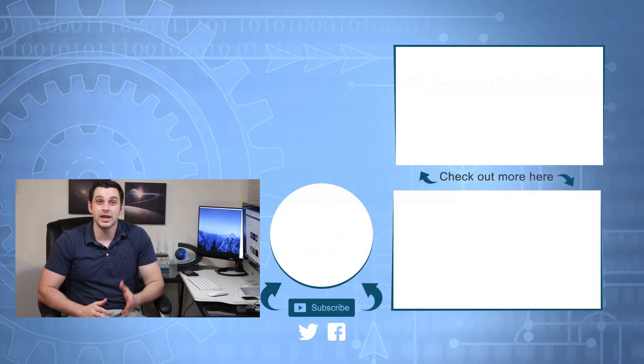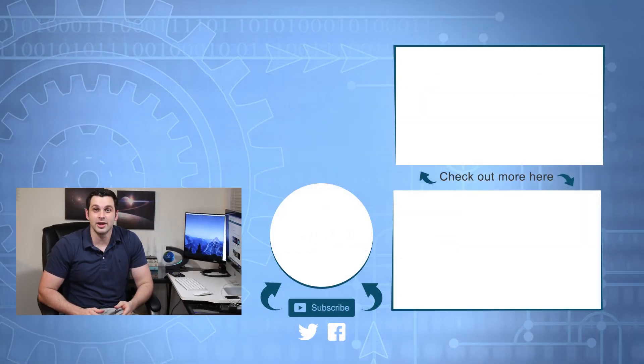And with that, I'm going to end the video there. If you enjoyed, be sure to like and subscribe. Don't forget to follow me on Twitter and join the MedPro Facebook group for updates on everything. I'll see you all in the next video.